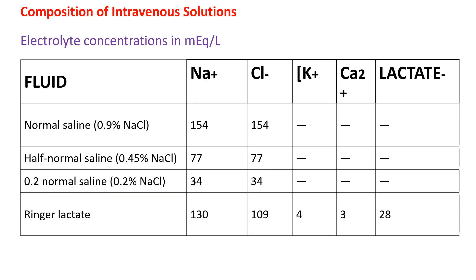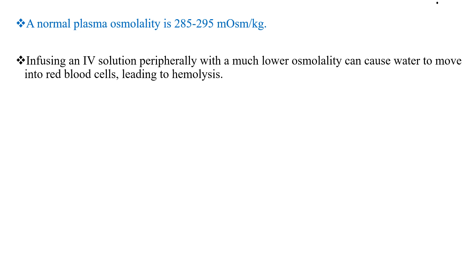Looking at the composition of commonly available intravenous solutions: normal saline has sodium and chloride, whereas Ringer's lactate has sodium around 130 mEq per liter, chloride around 109 mEq per liter, and additionally potassium, calcium, and lactate. Normal plasma osmolality is 285 to 295 mOsm per kg. Infusing an IV solution peripherally with much lower osmolality can cause water to move into red blood cells, leading to hemolysis.